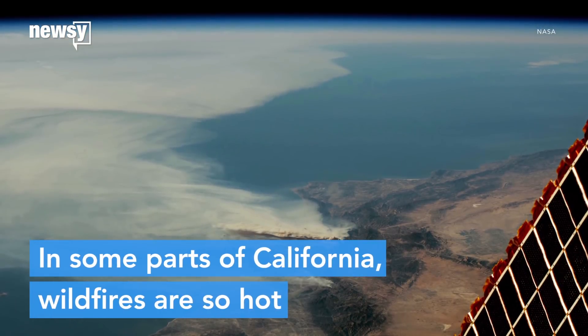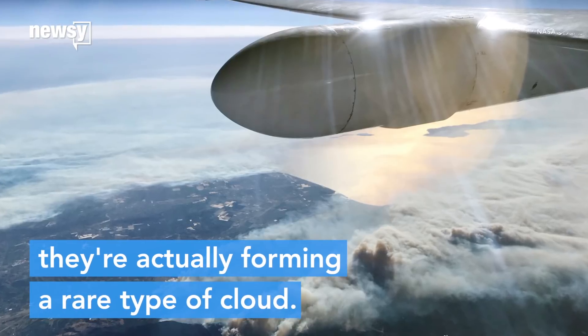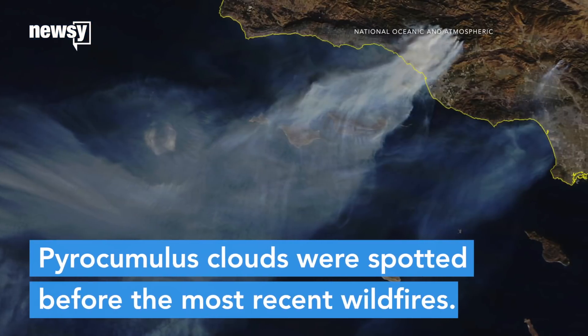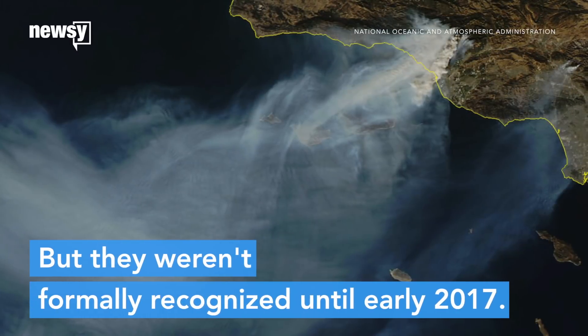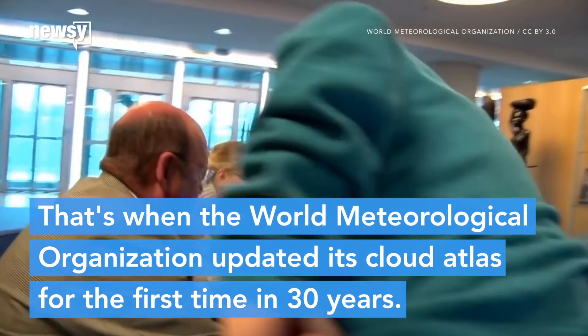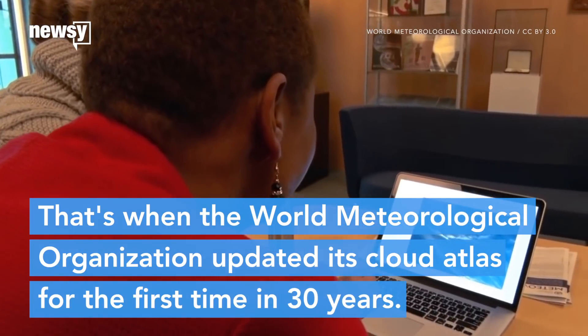In some parts of California, wildfires are getting so hot they're forming clouds commonly associated with volcanoes. Pyrocumulus clouds had been spotted before the most recent wildfires, but weren't formally recognized until early 2017, when the World Meteorological Organization updated its cloud atlas for the first time in 30 years.